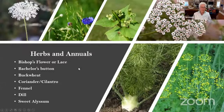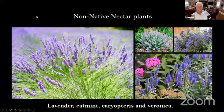Here are some other plants very good to attract beneficial insects: Bishop's Lace, Bachelor Buttons, Buckwheat (which beekeepers often plant for their bees), Coriander or Cilantro (especially when it bolts in the heat — they love those flowers), Fennel, and Dill. Non-native nectar plants that I highly recommend even though they're not native would be Lavender, Catmint, Caryopterus, and Veronica. These are all very attractive to beneficial insects.